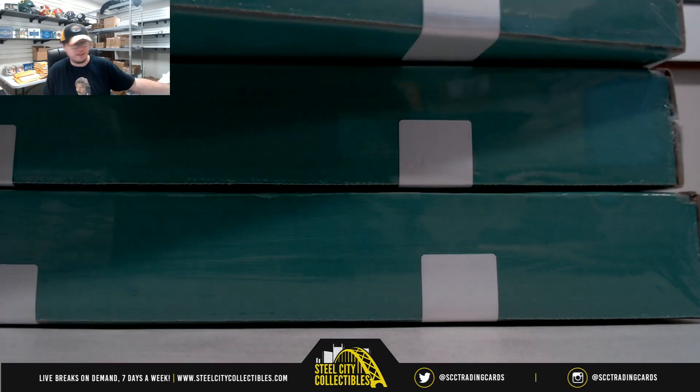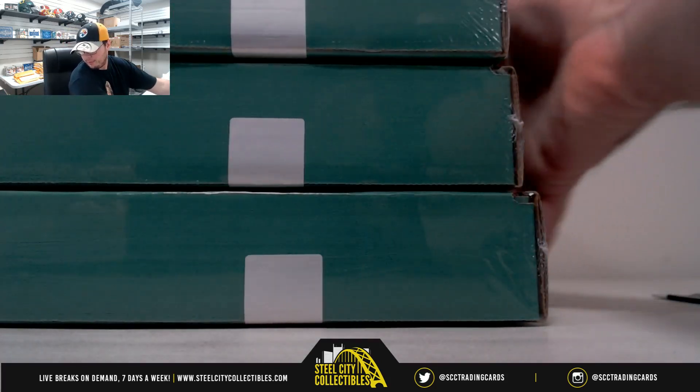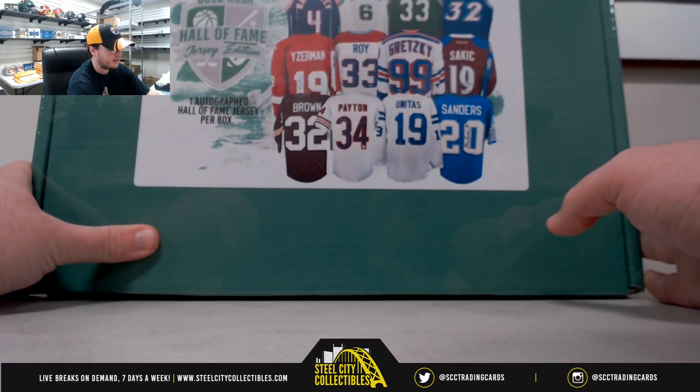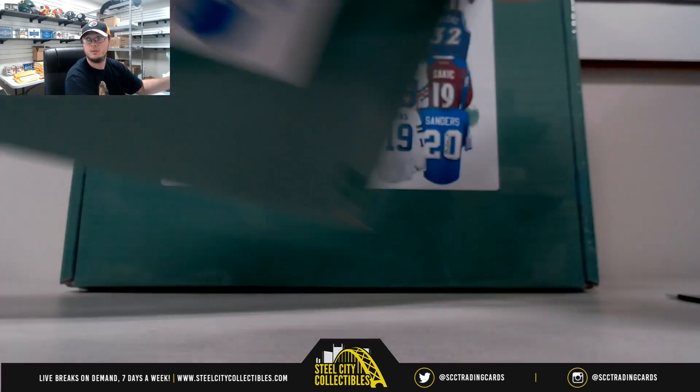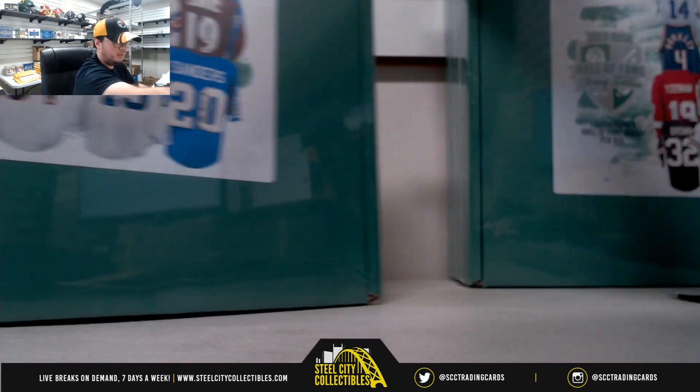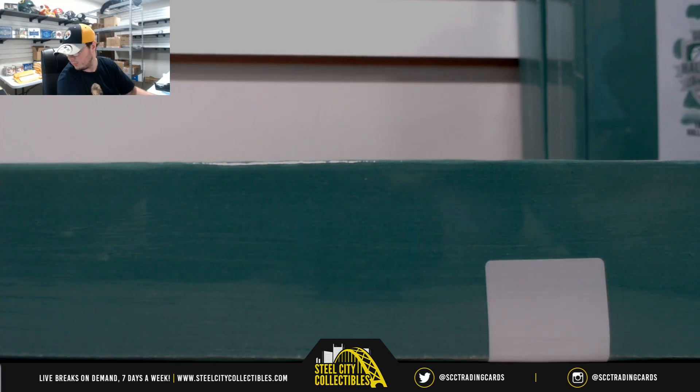Alright guys, our next break here is for William. We have three 2018 Gold Rush Hall of Fame autographed jerseys. Good luck, William.